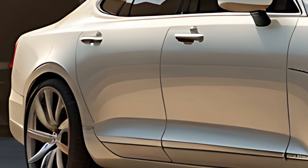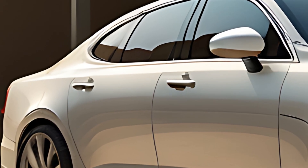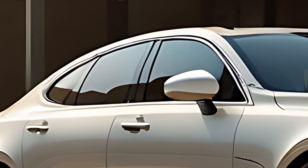As Volvo's flagship sedan, the S90 combines elegant Scandinavian design with cutting-edge technology and efficient hybrid powertrains, setting a high standard in the premium sedan category.